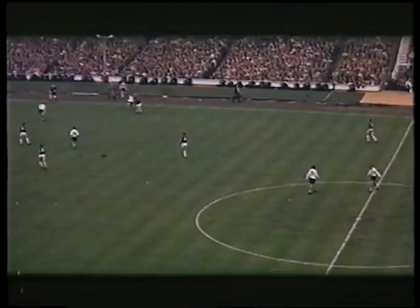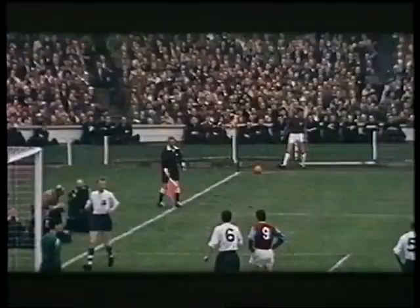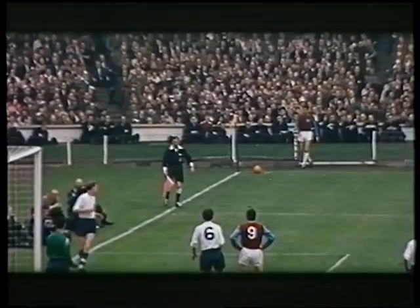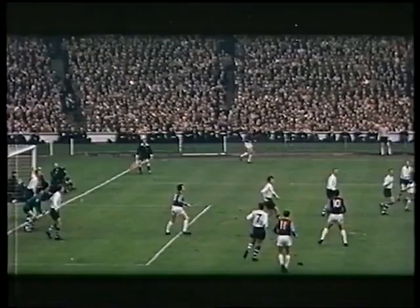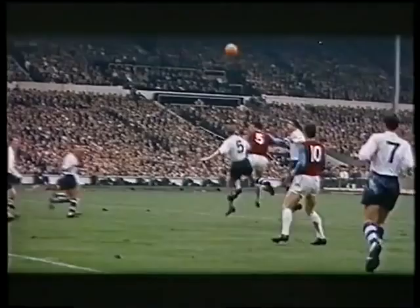Outside right Peter Braybrook is challenged by Jim Smith — not quite successfully. A corner for West Ham. Braybrook's kick is just what the Hammers ordered. Center half Ken Brown is there, not quite on target. Geoff Hurst does better, and Alan Kelly just fails to keep the ball out.